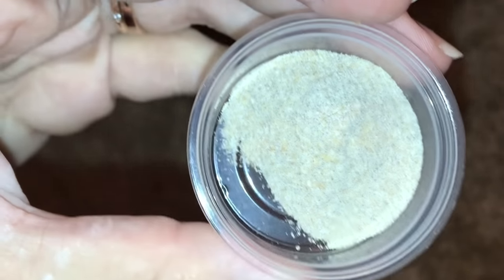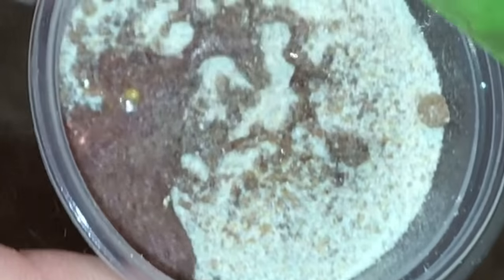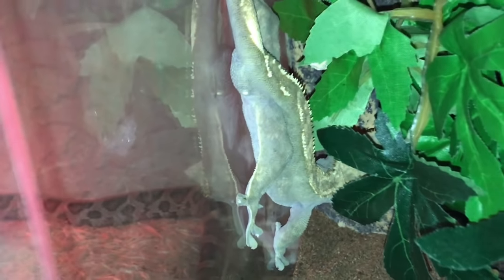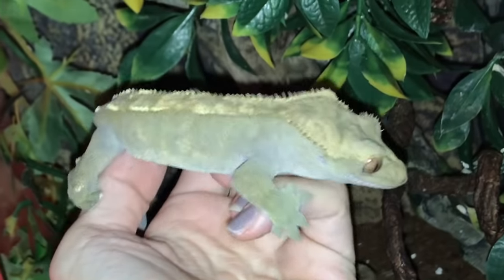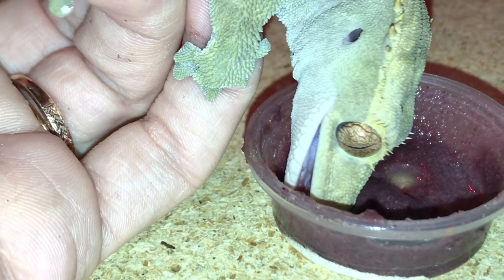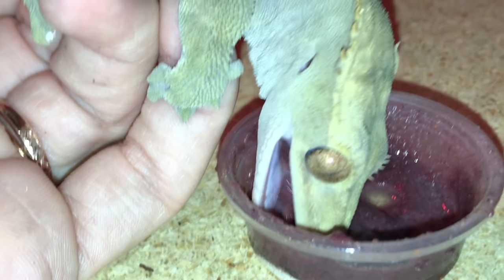Next I'm feeding my crested gecko. Right now he is eating Mulberry Madness Repashy — this is a little different than the normal kind and I wanted to try it out. He seems to really be enjoying it. I usually don't pull him out to feed him, but I wanted to for this video so you guys could see him. I think he's going to be shedding soon, which is why he's a little dull in color, but he looks so cute.